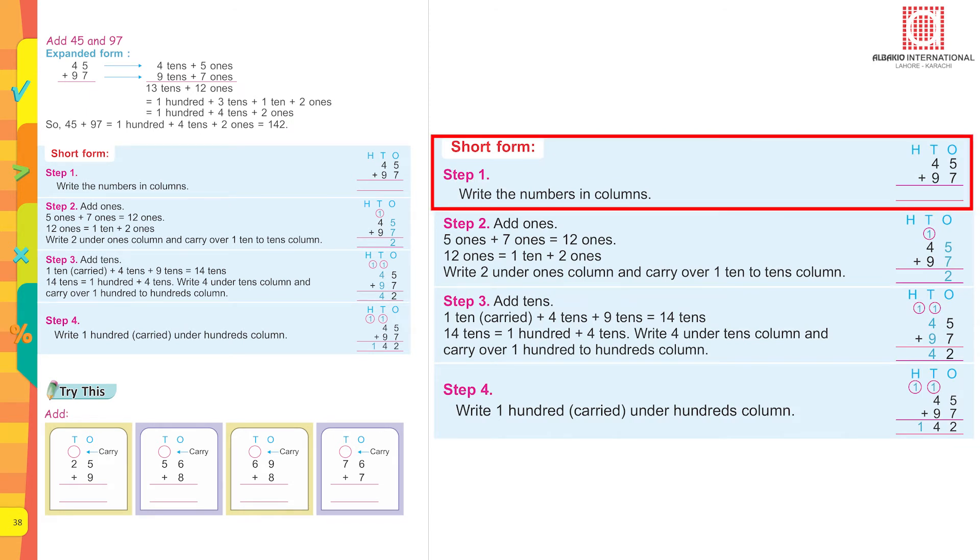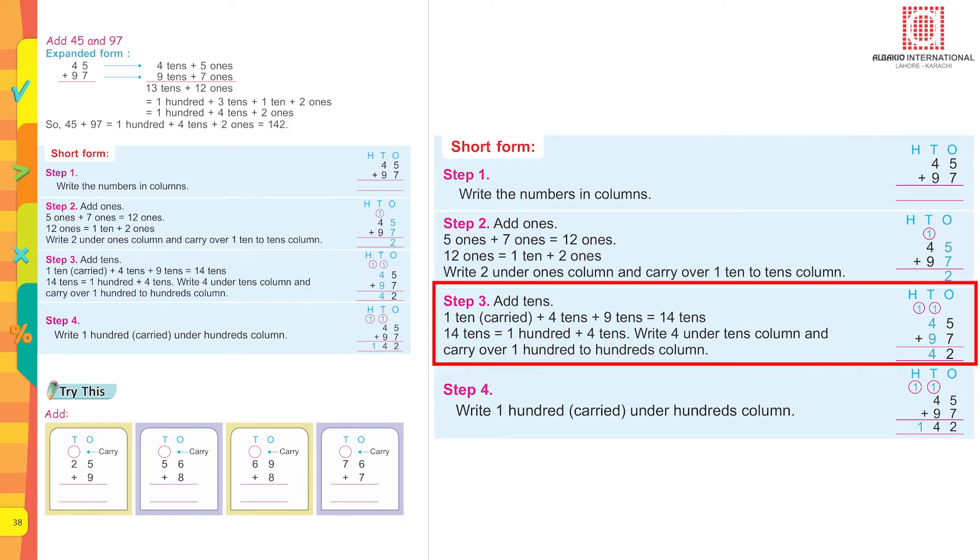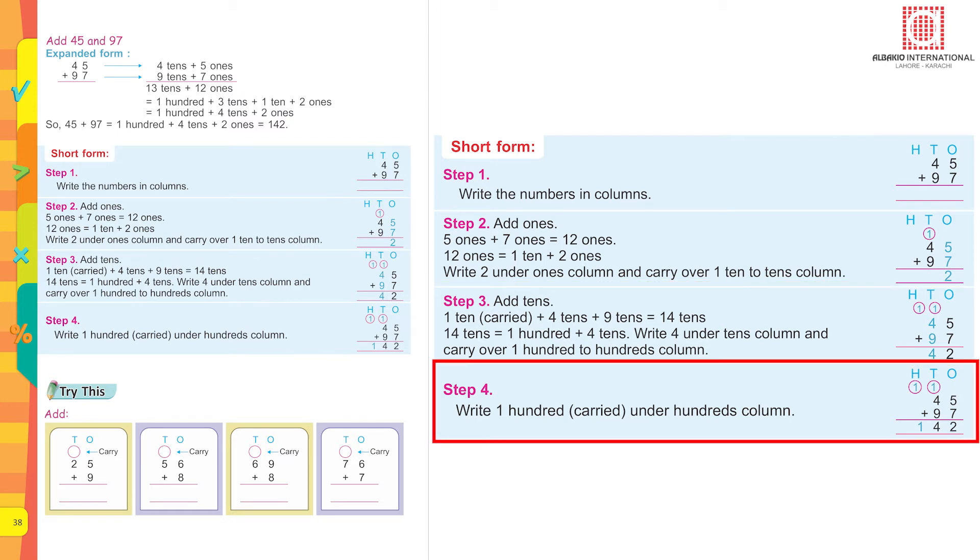Short form. Step one: write the numbers in columns. Step two: add ones — five plus seven ones equals twelve ones. Twelve ones equals one ten and two ones. Write two under the ones column and carry over one ten to the tens column. Step three: add tens — one ten plus four tens plus nine tens equals fourteen tens, which equals one hundred and four tens. Write four under tens column and carry over one hundred to the hundreds column. Step four: write the one hundred carried under the hundreds column.